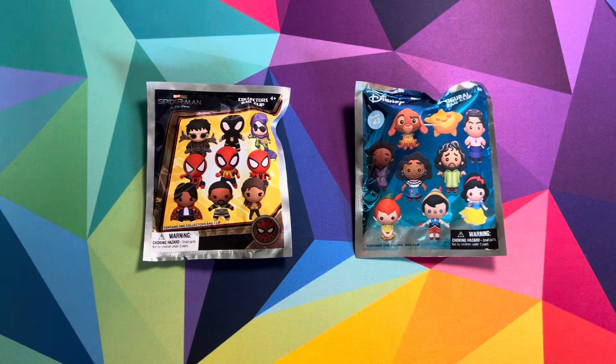Hello everyone, welcome back to Sydney and Starlet, and if you are new here, welcome, enjoy the videos.